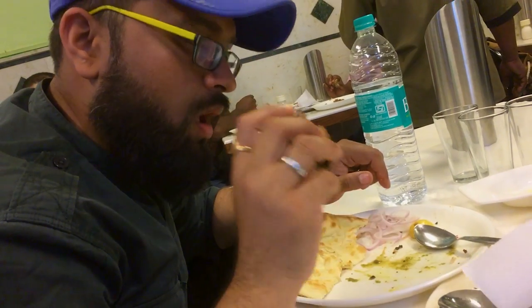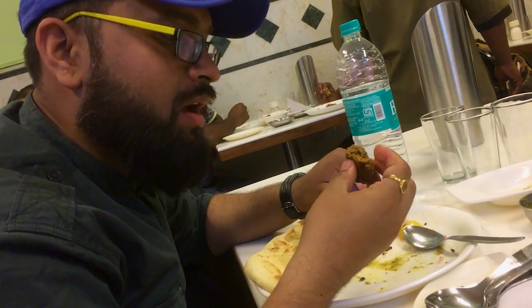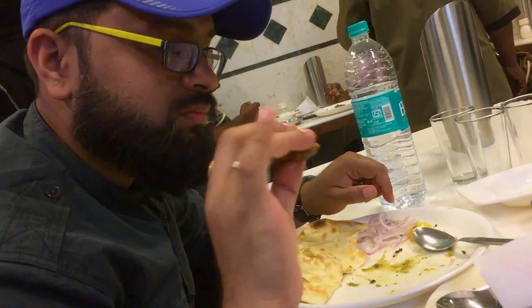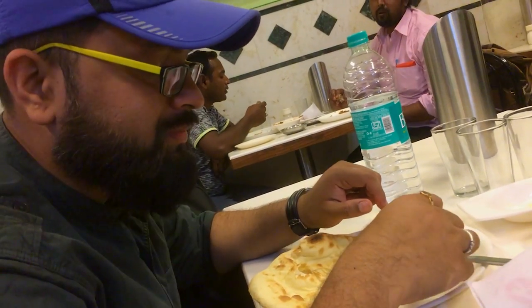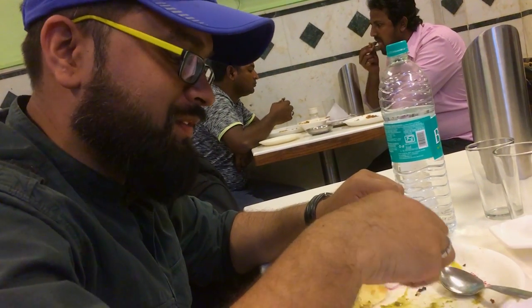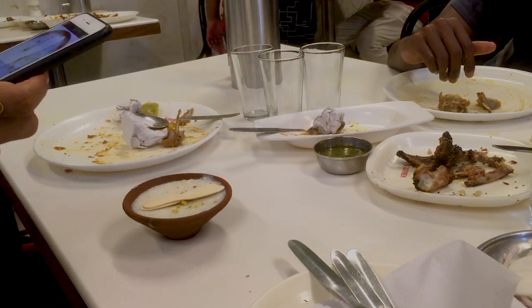How is it? It's delicious! The rice kheer has arrived for us as well.